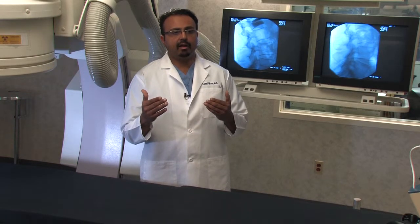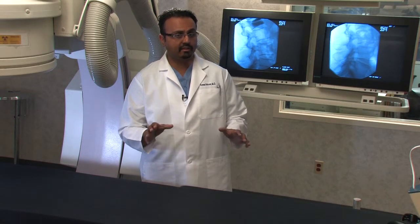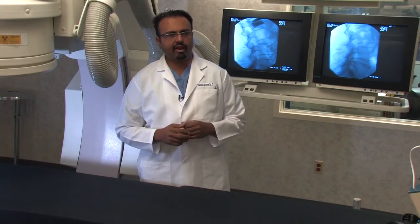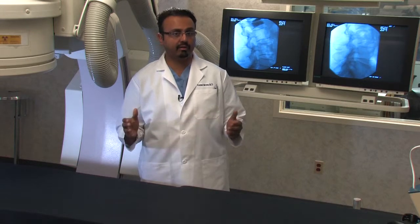We come up with a treatment approach — for example, it looks like your pain is really coming from the joints, so let's focus on the joints first. Or maybe your MRI is showing that you have a little hairline fracture at this bone — let's consider putting a little bit of bone cement into this area and see where things go.